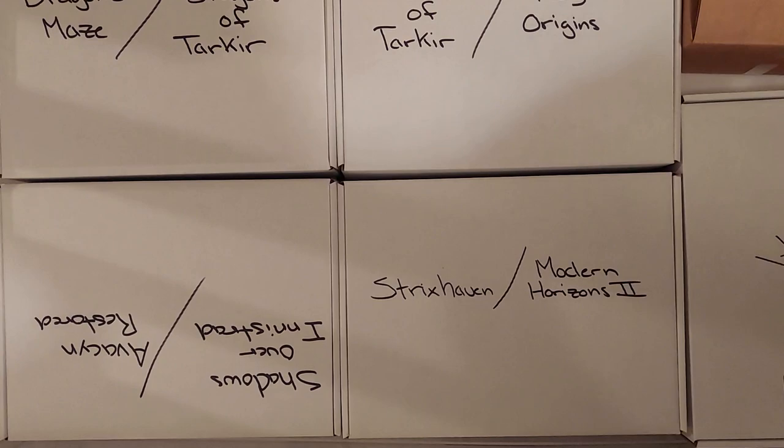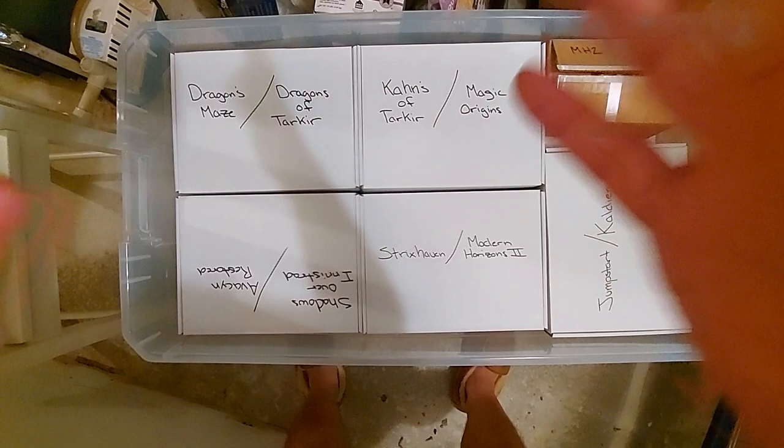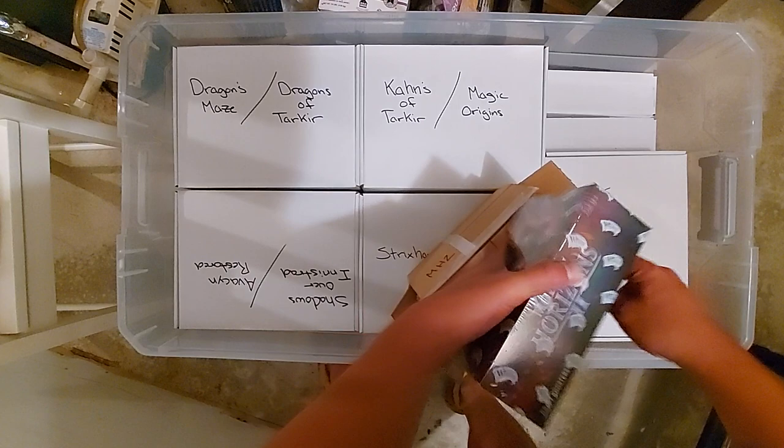The last time I did something like this, my back was not in a position where I could move stuff around. It looked messy but it's actually very organized down here, it really is. This is a sporadic MH2 booster box — it was just off to the side, I put it in there. Obviously you can see that.